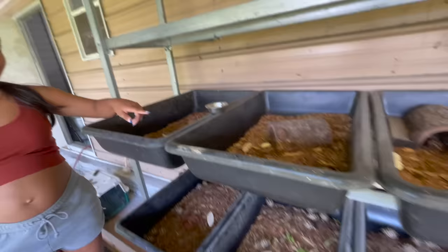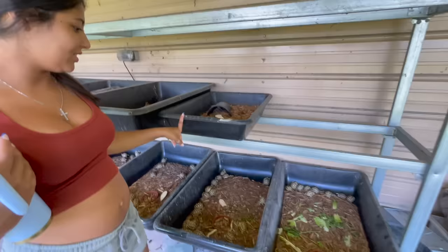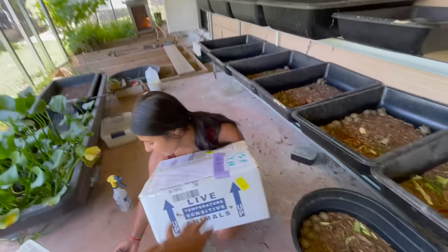Elongated — good job! And what's all on the bottom? Giant tortoises. So we got a lot of tortoises here available. All right, there we go — live, temperature-sensitive animals inside your live box.